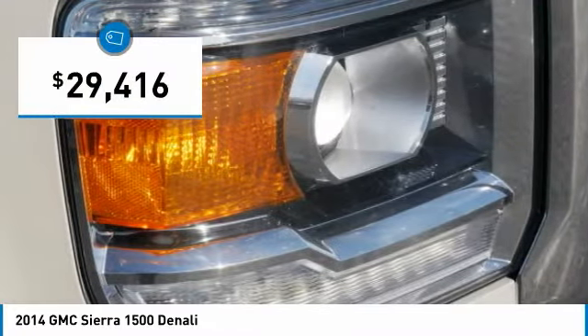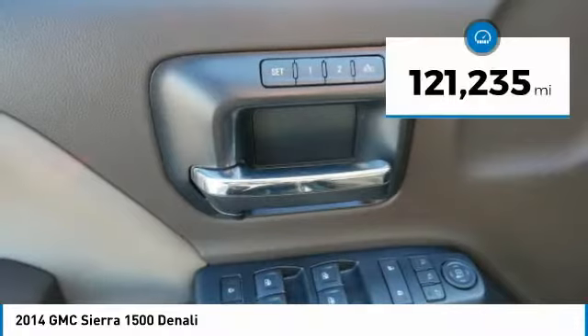And it's priced below $30,000. This vehicle has less than 125,000 miles.